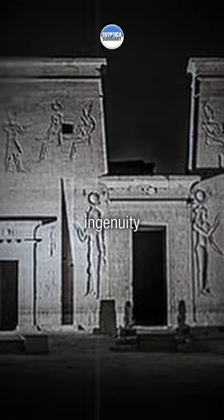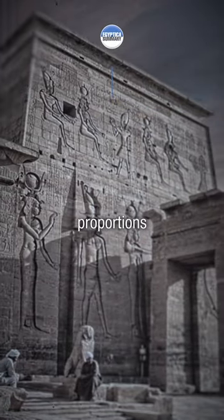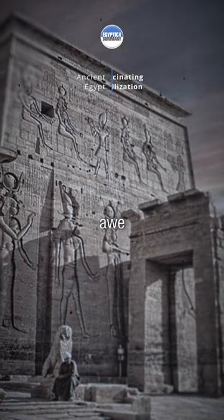In the architecture, their temples, palaces, and tombs display architectural ingenuity. The massive columns, intricate carvings, and harmonious proportions continue to inspire awe and wonder.